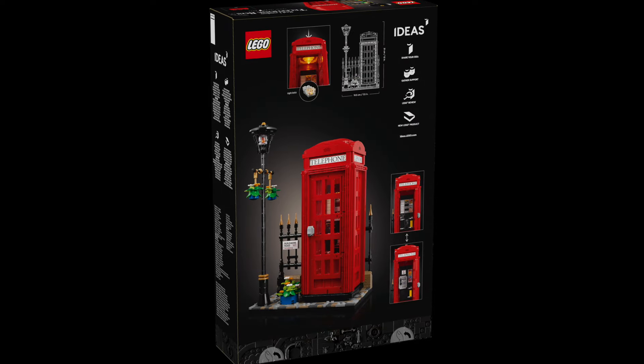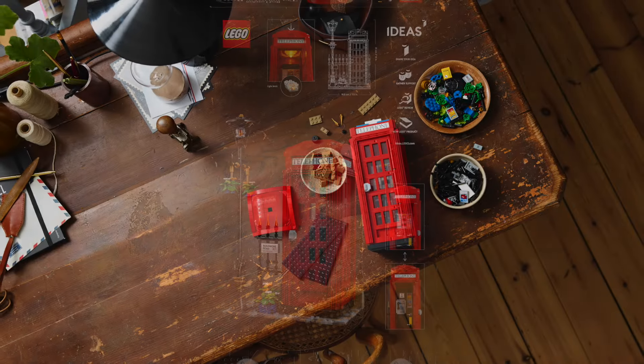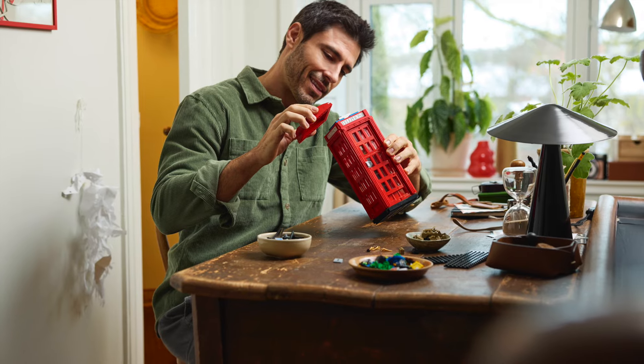There's a light brick in the roof to light it up, which is really nice, and it even has a lamppost with flowerpots and a cobbled street. This was actually designed by John Cramp, who is from England, which is really cool as part of the LEGO Ideas program — of course, you design what you know.